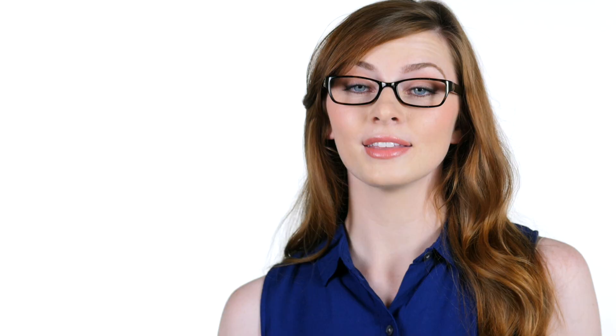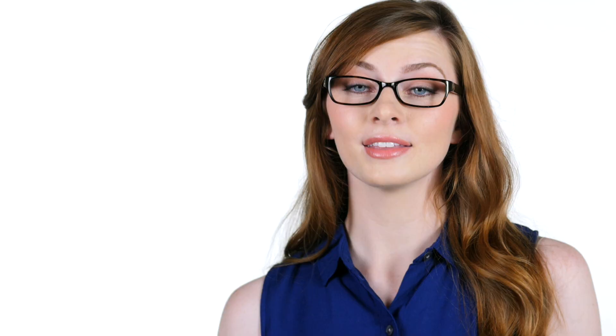This lightweight style is made from lustrous and durable acetate and features spring hinges which provide comfort but also help maintain the balance and the adjustment of your glasses. This color is the dark tortoise, or you can get them in black or brown faded, in an eye size of 51.